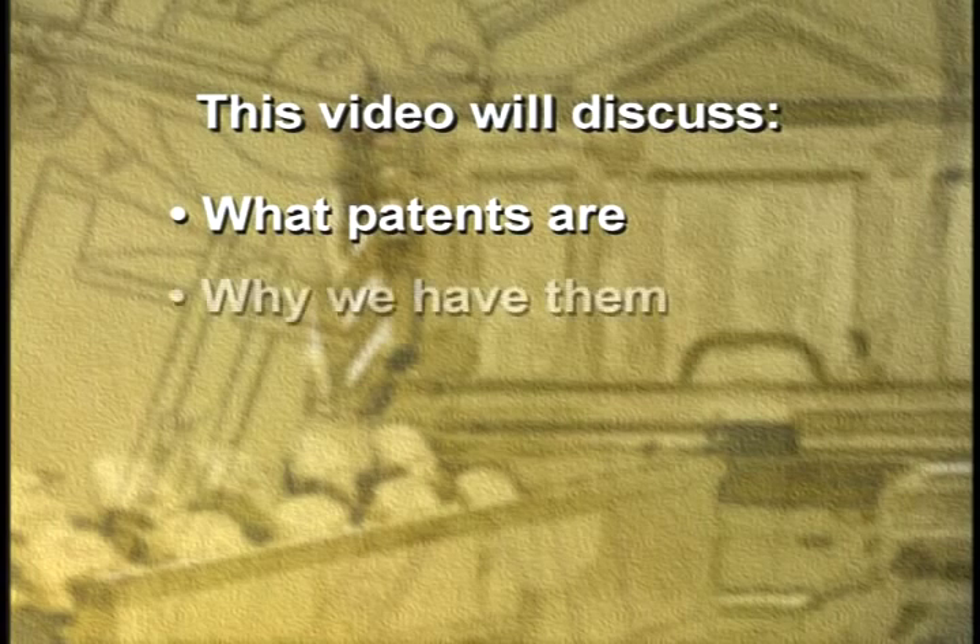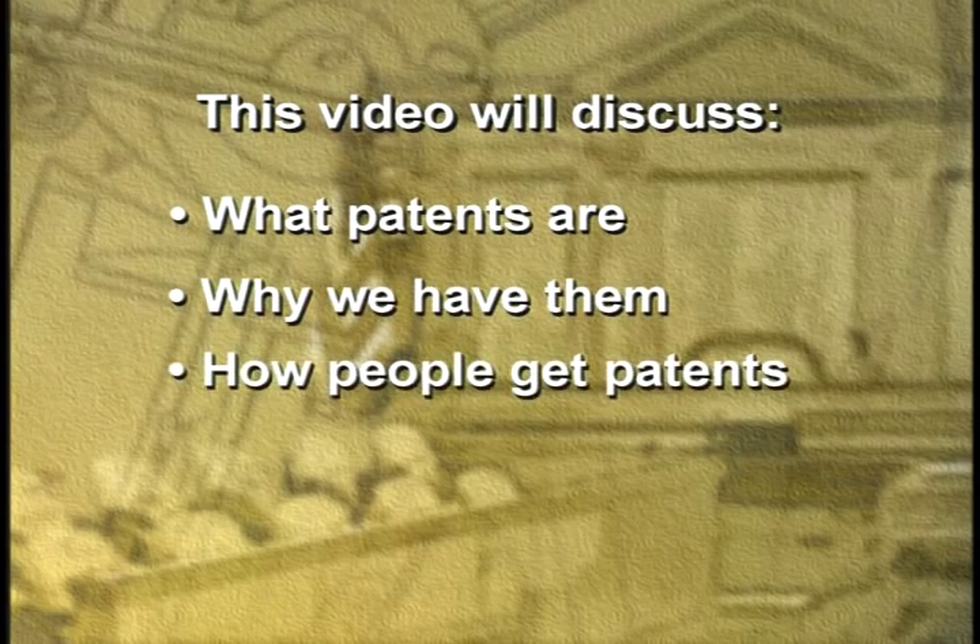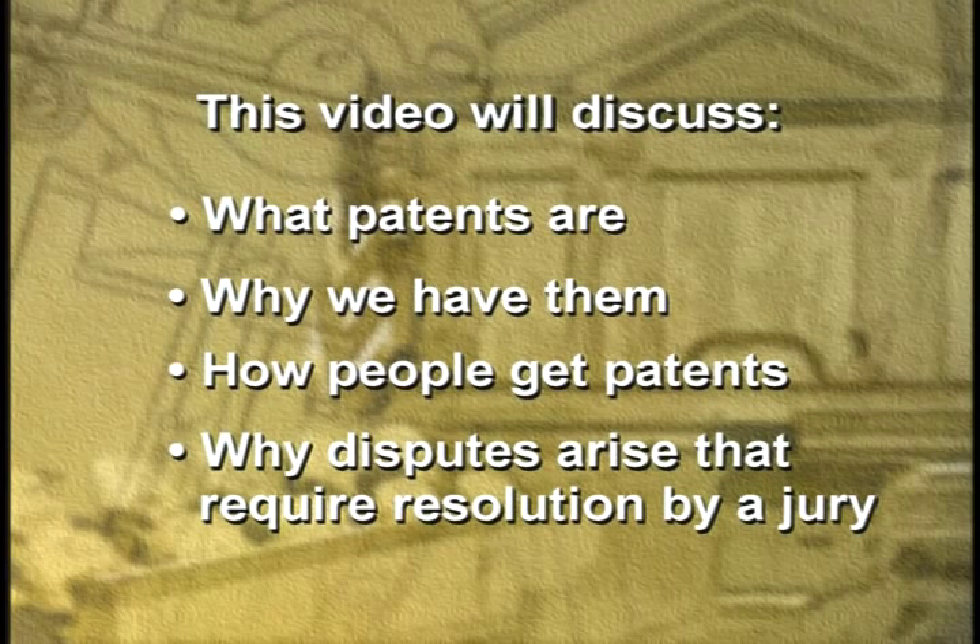Are you sure what a patent is? We hope to answer that concern with this brief video, which will give you some of the background needed to do your job. This case will involve some special issues that the judge and lawyers will explain to you, but all patent cases involve some basics that you will learn about. This video will discuss what patents are, why we have them, how people get them, and why there are disputes that require us to call in a jury like you. We'll also show you what patents look like.